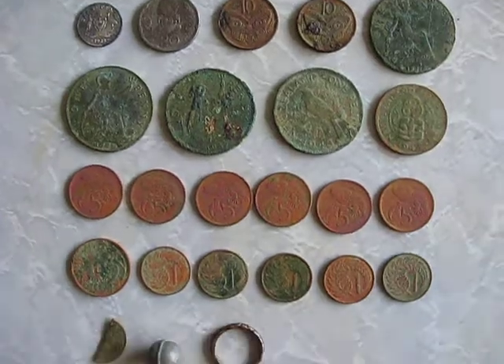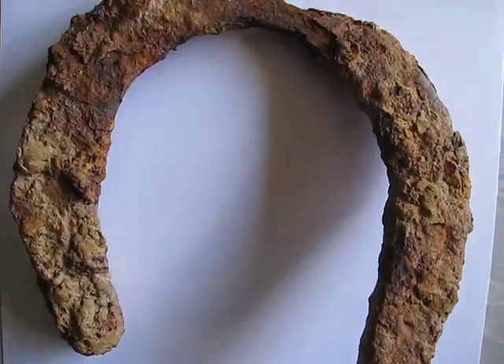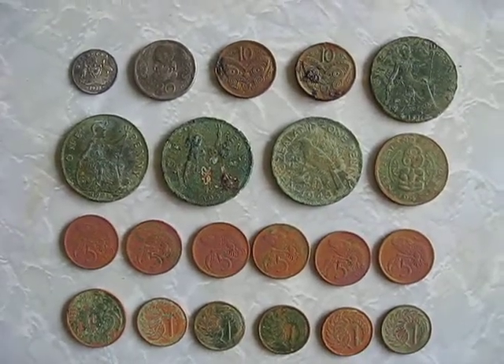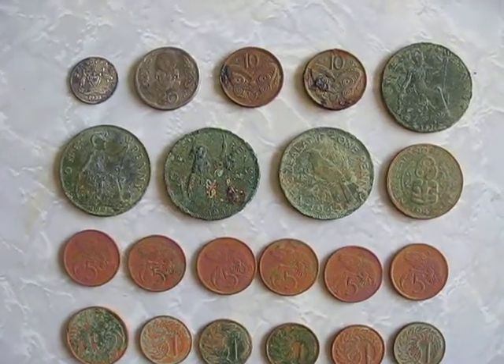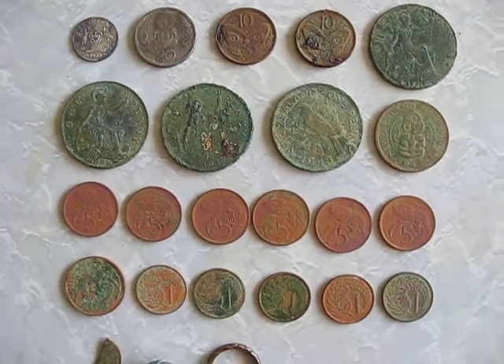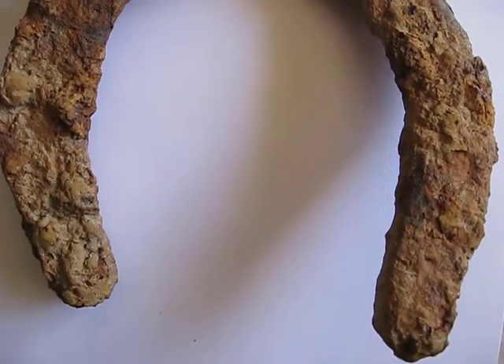Hi everybody. Here's a quick video of what I found over the weekend when I went to a park in my city. I was quite pleased with what I found. I was there for a couple of hours. Lots of people came up and chatted to me and it was very positive — they just wanted to know what I was doing. It was quite a busy little park, busier than I've ever seen it actually.